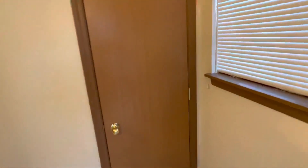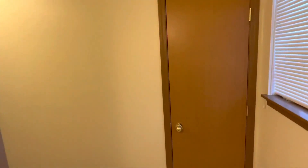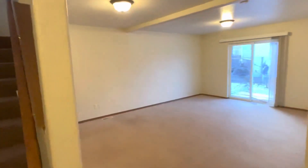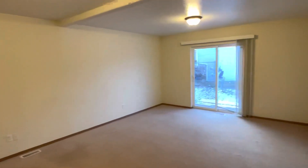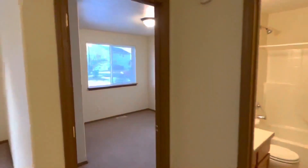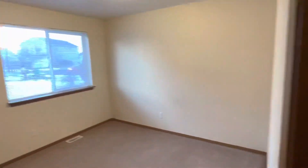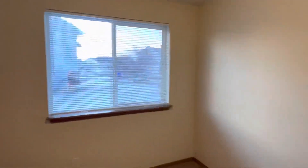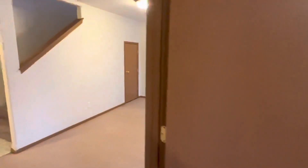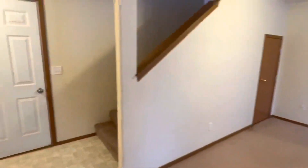The entrance here, a hallway closet there. Comes into a nice living room area, and we also got a bedroom and a bathroom down here. Little closet back there for storage.